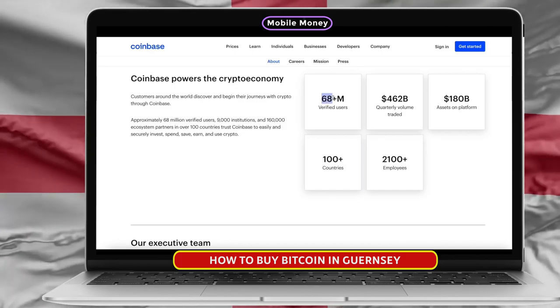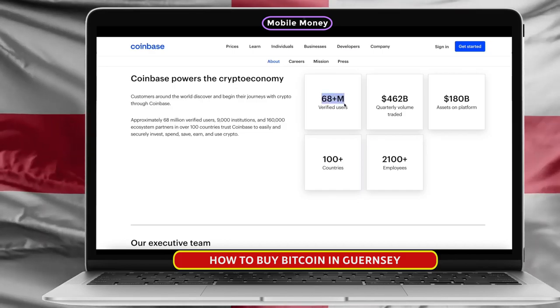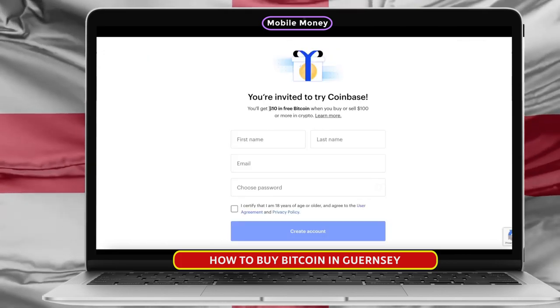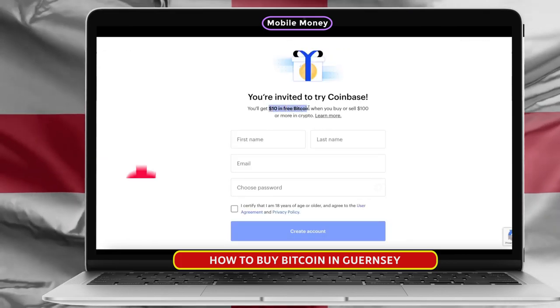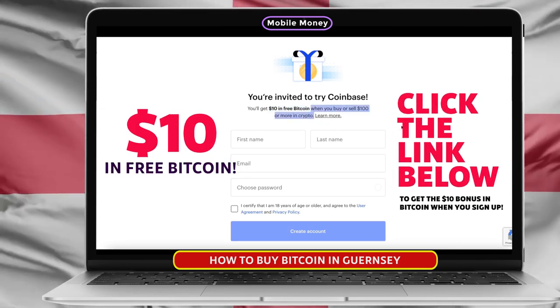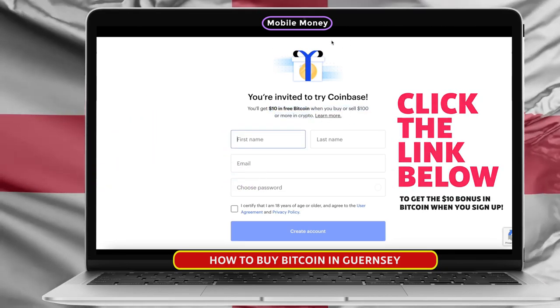Coinbase is the largest cryptocurrency exchange in the world with over 68 million users worldwide. They also have a really amazing signup bonus that allows you to get $10 in free Bitcoin when you buy $100 or more in any cryptocurrency. To claim this bonus, all you need to do is click the link that's in the description of this video before you sign up.